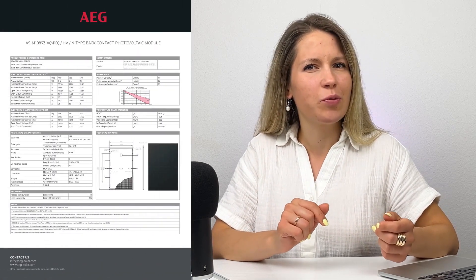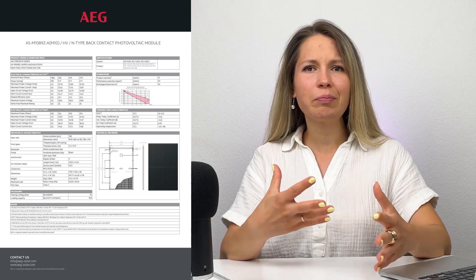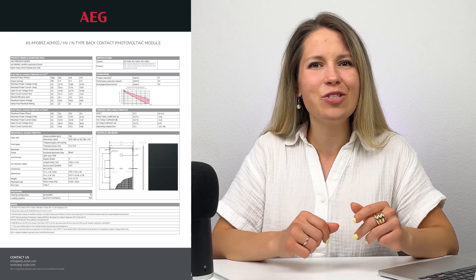The bronze medal in this list goes to AEG, a German company. Their BC Premium solar panel reaches 23.6% efficiency. To achieve it, engineers moved all the contacts to the back side — I think it was LG that popularized this design and now solar companies are trying to replicate it while making it cheaper. The panel looks very nice but it's a bit hard to find, especially outside of Europe.